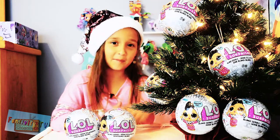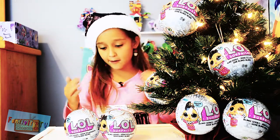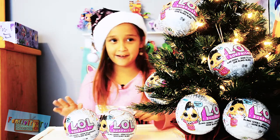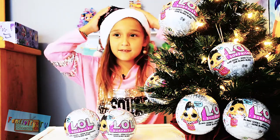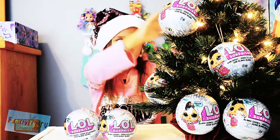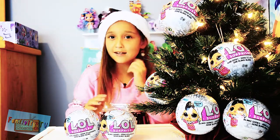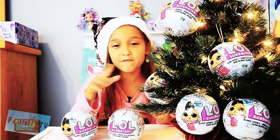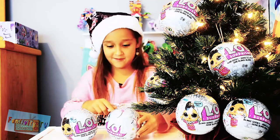Hey guys, welcome to Gab Camp. I'm Gabriella and today we're opening LOL's Holiday Edition Bling Series. I have so many Christmas things — a Christmas Santa hat, a Christmas tree, Christmas LOLs, and Christmas earrings. It's fashion. But before we begin, make sure to subscribe to my family channel, Buntivity TV.